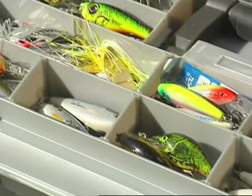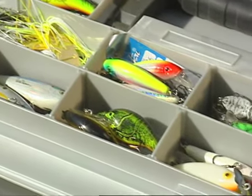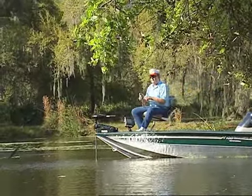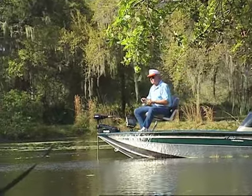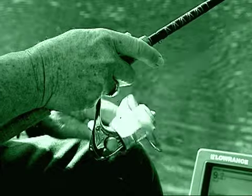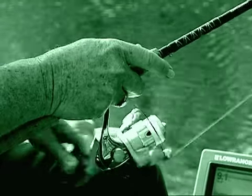Fishing lures come in all shapes and sizes, and using them involves countless variables. Experience is a tremendous teacher — only if you mentally record your wins and defeats. In the meantime, there are seven key essentials that every angler should commit to memory.